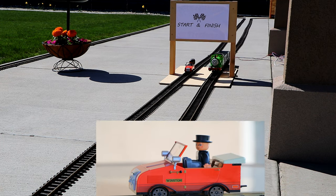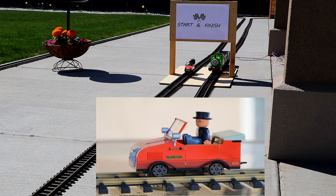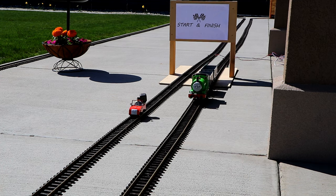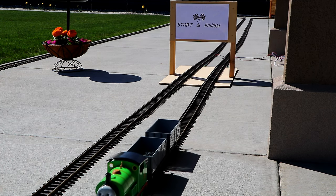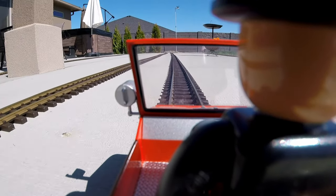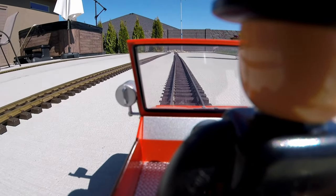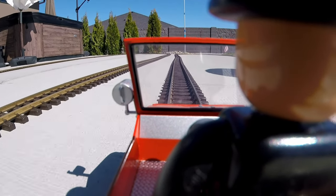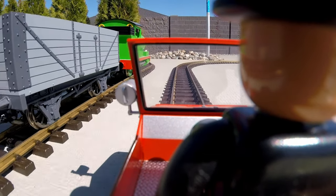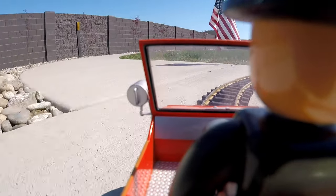On the left we've got Winston, the track inspection car, with Sir Topham Hatt in the driver's seat. And on the right, the green locomotive is Percy. Just like that, they're off and running in the first race of the day. Winston was fast getting off the starting line, but there's no way he's going to win. Winston is not built for speed — he's just the track inspector. There goes Percy, passing Winston already at the first curve.